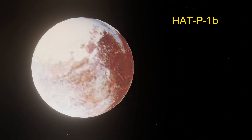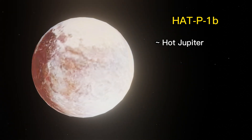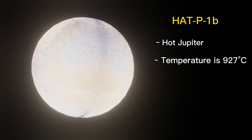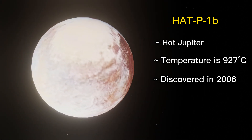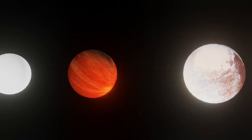HAT-P-1b is classified as a hot Jupiter exoplanet, which is a type of gas giant planet that orbits very close to its host star. Its surface temperature is 927°C. It was discovered in 2006 and is located about 450 light-years away from Earth in the constellation Lacerta.